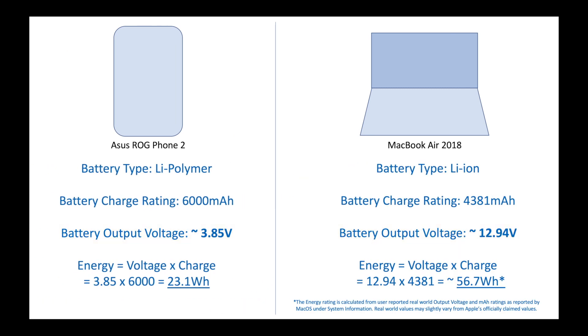The scenario changes when you try to compare a mobile phone battery with that of a laptop battery, simply because the output voltage of a laptop battery will almost always be higher than that of a mobile phone battery. In this case, using just the milliampere rating to compare batteries is no longer valid because the output voltages are different.